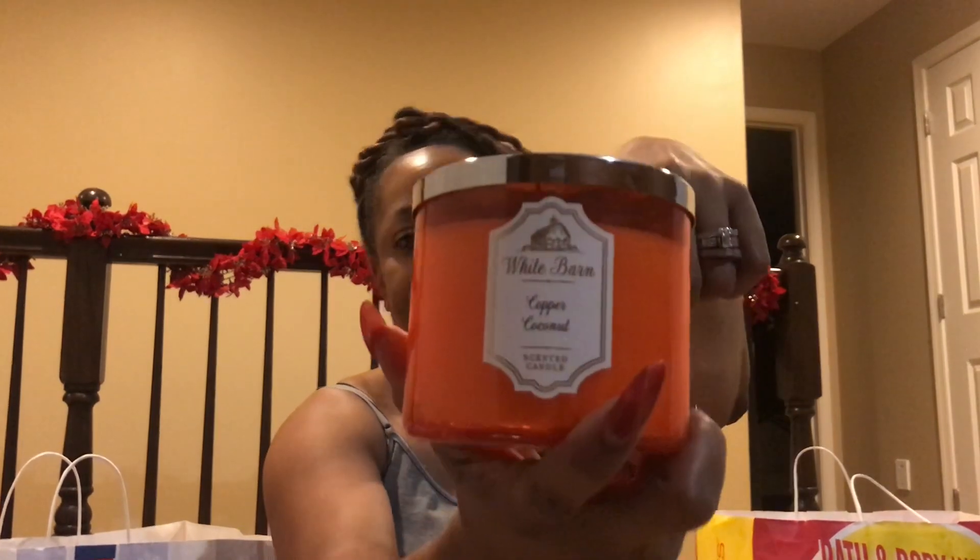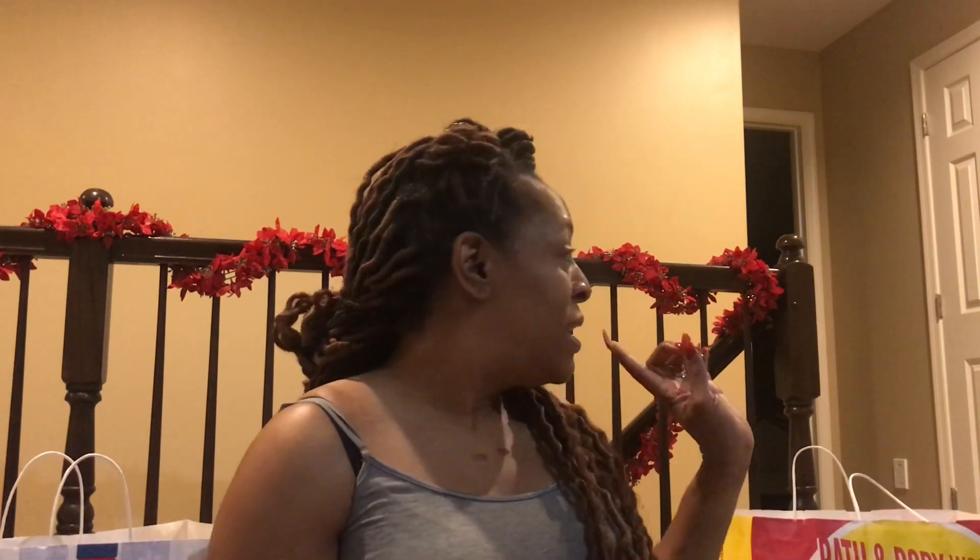Copper Coconut — I got a coconut scent in a wallflower and wasn't too sure how I'd like coconut scents, but the wallflower smells really good. I have it in the hallway and I can smell it as I'm going up the steps. I can't move my camera right now because I'm in the perfect seating and I'm afraid I might be unproportioned. But anyway, I picked up this Copper Coconut.